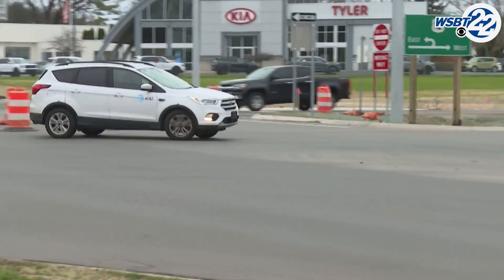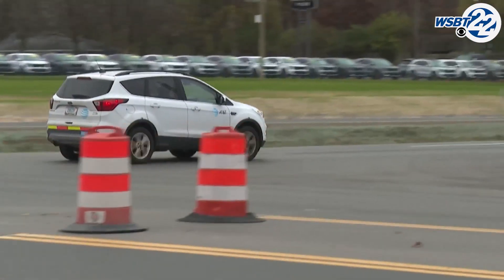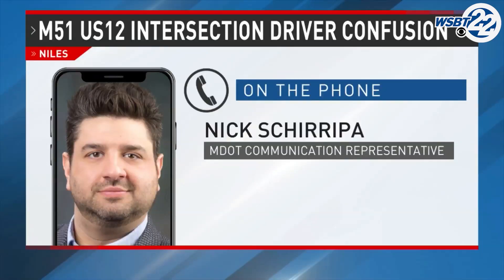Officials with the Michigan Department of Transportation say the changes were made to improve driver safety. "This enables people to merge into traffic and then make a right turn, so you're not turning across oncoming traffic. It reduces those conflict points and improves safety."